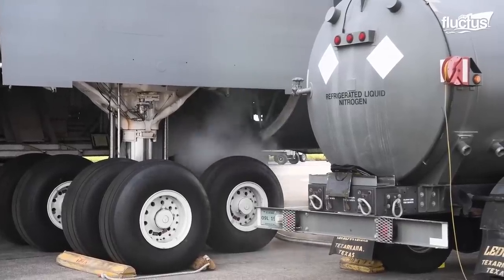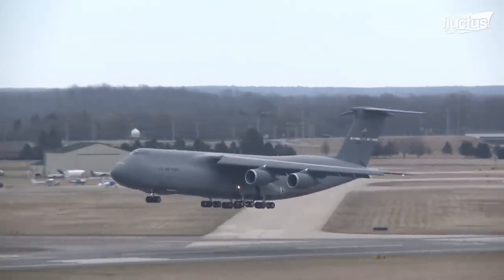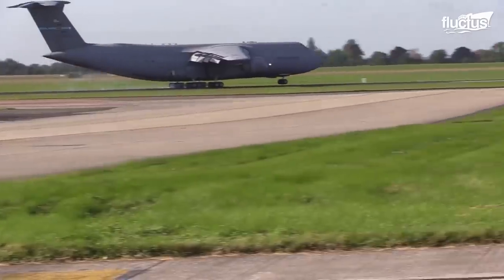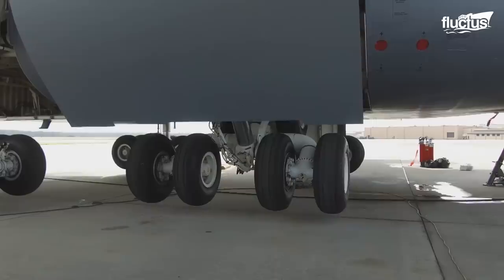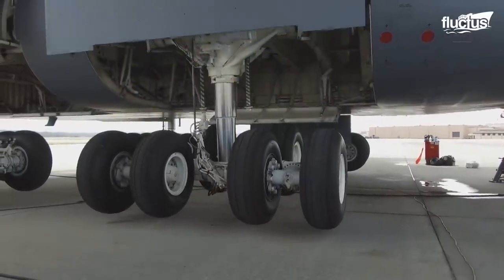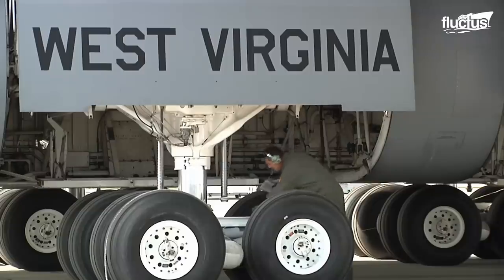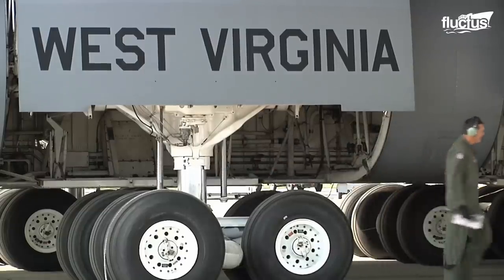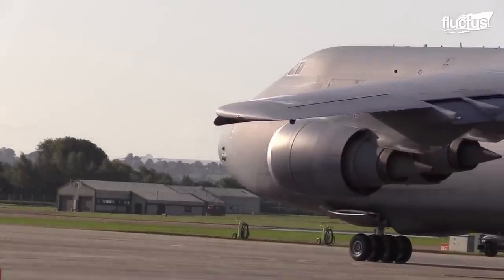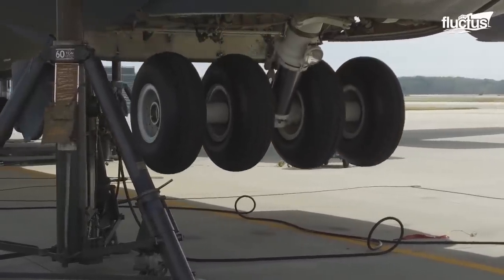Each bogey has two wheels forward of the shock strut, while four wheels are placed aft of the strut. One bogey has six wheels, bringing the total count to 24 in the main landing gear. The nose landing gear has four wheels fixed on a common axle and connected to the shock strut.